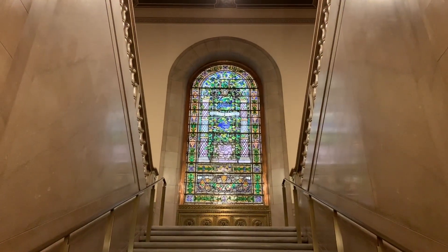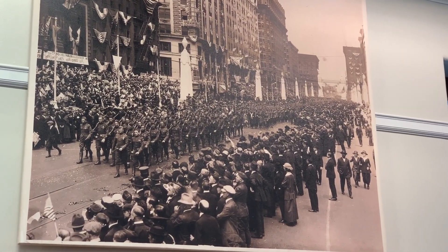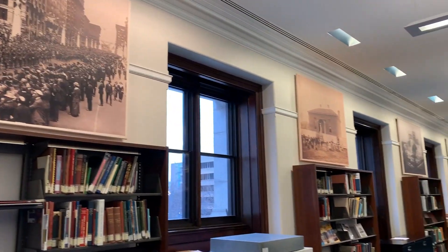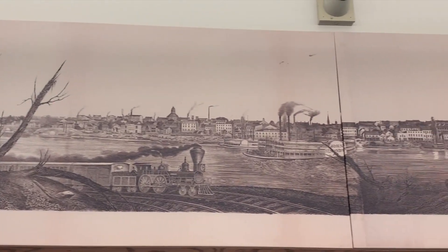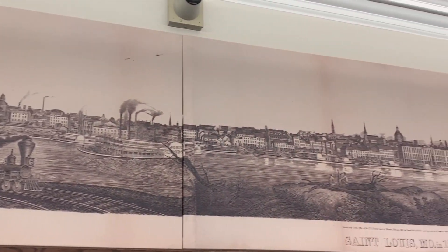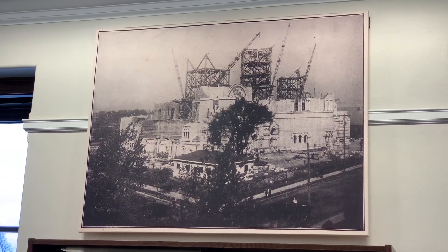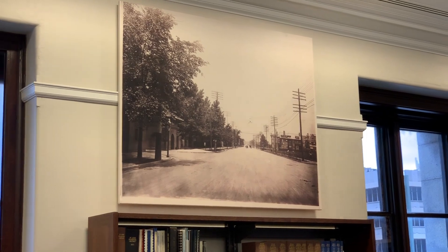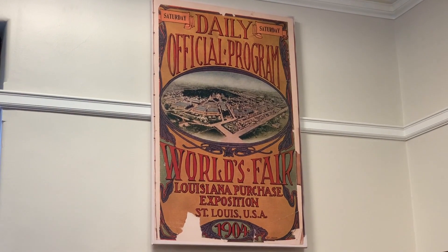And let's see what's upstairs. Upstairs they have some pictures of the war. This picture is from St. Louis in 1855. I'm not sure what that St. Louis structure is, or what street this might be. I do recognize the World's Fair.